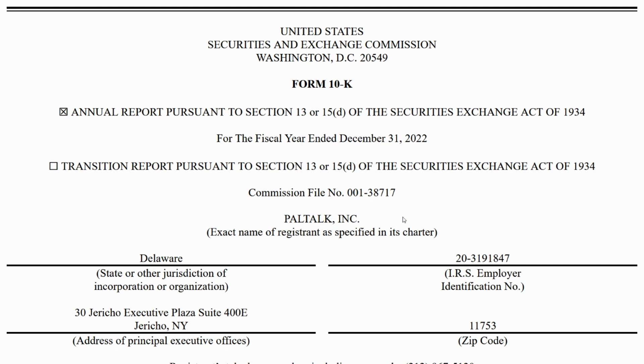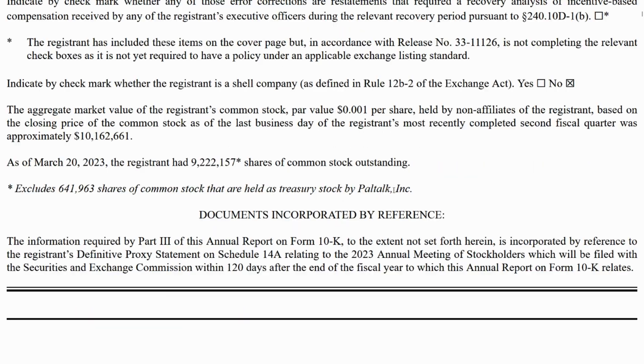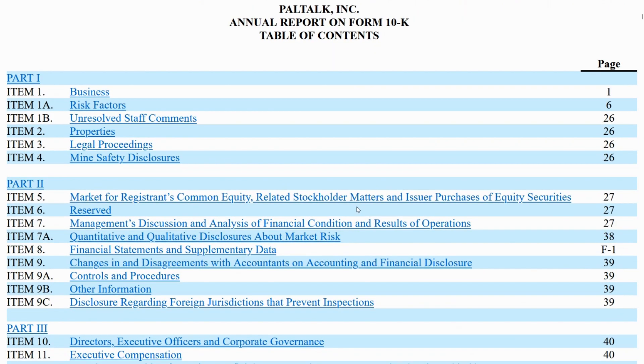By the end of this video, you're going to be familiar with the story behind the numbers of PalTalk Inc. The SageSeeds AI won't stop talking about it. Let's dive in so that your wisdom can blossom.